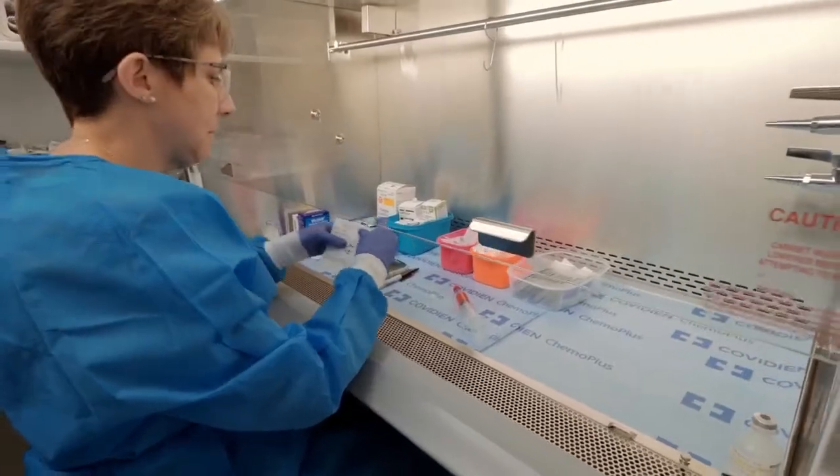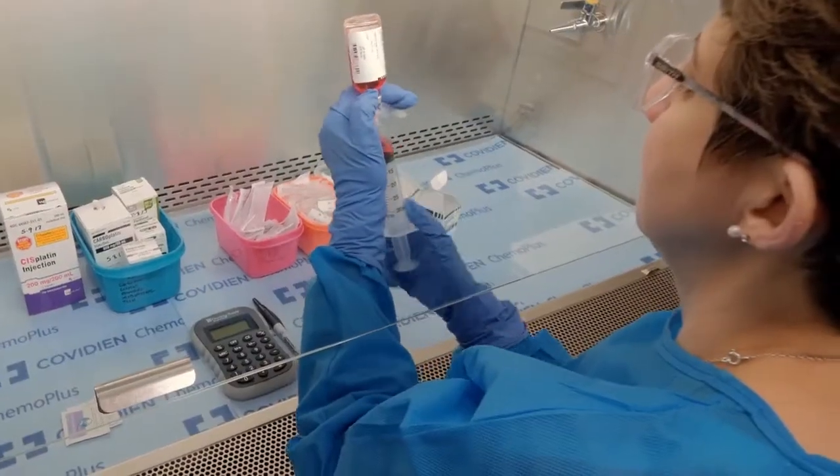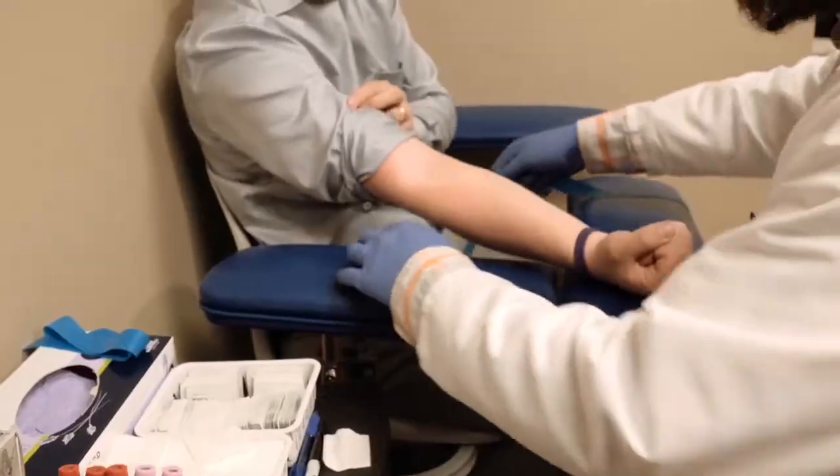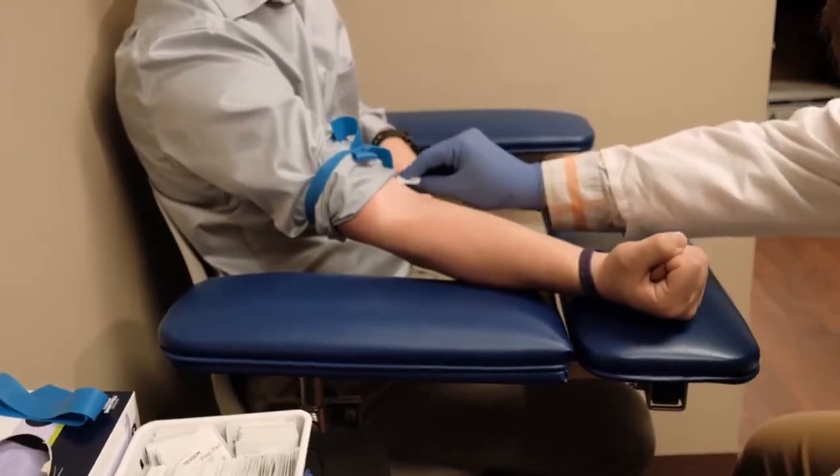Our state-of-the-art mixing room ensures the highest levels of safety, accuracy, and speed. To help streamline your treatment process, Starling Infusion Center also provides laboratory services and a prescription dispensary on-site.